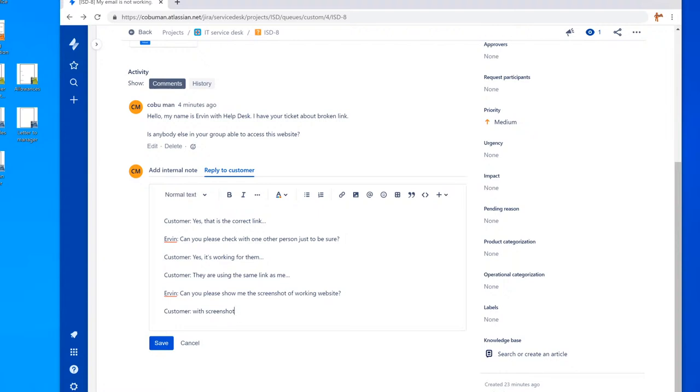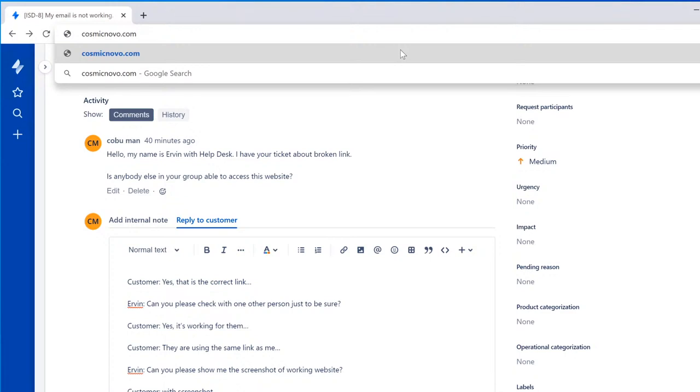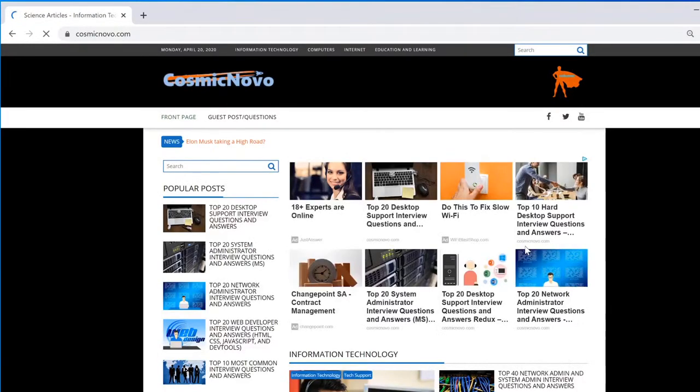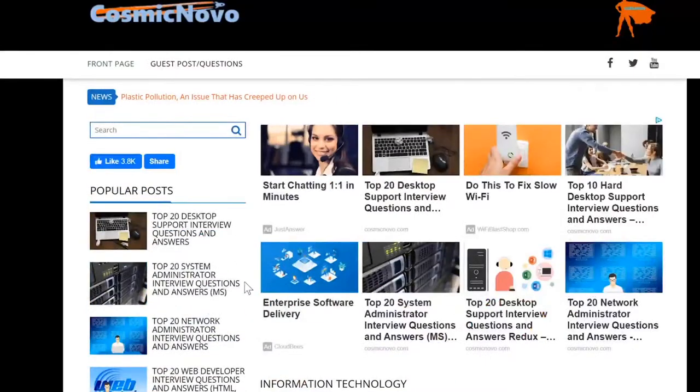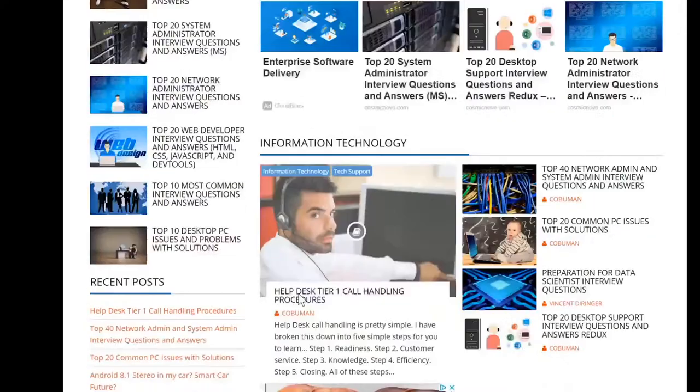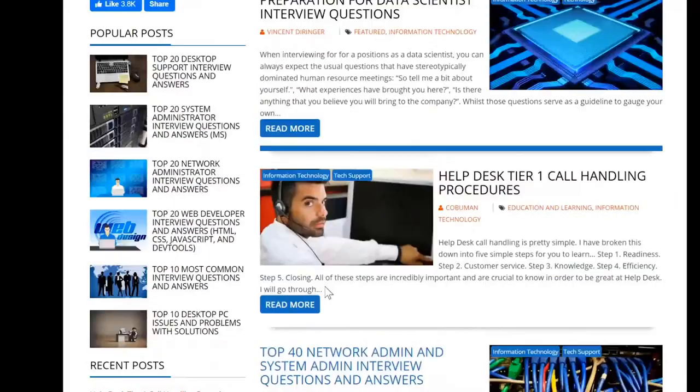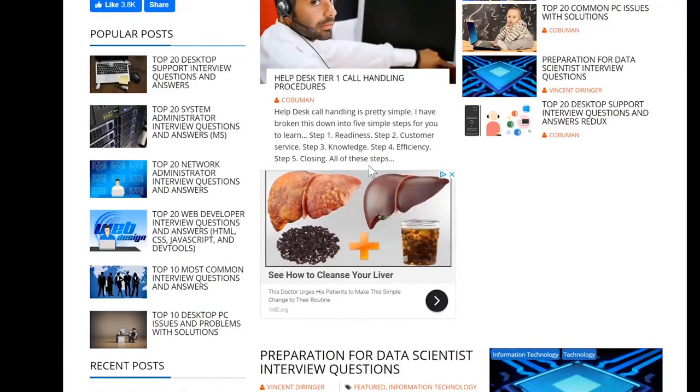Please let me know what you think in the comments below. If you have any questions, I have lots of help desk videos that are very useful and popular. I hope you have a wonderful day — I'll see you next time! Oh wait — I almost forgot to mention: I have a lot of written content related to help desk, network administration, system administration, and all kinds of IT topics on my website at cosmicnovo.com.